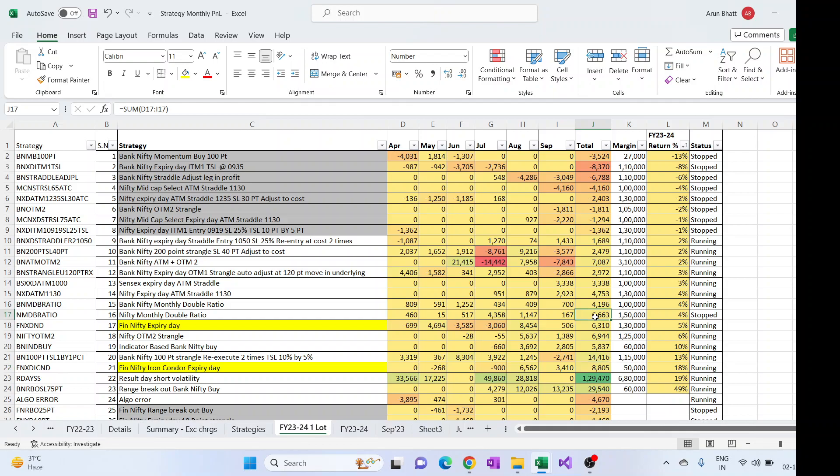We can see the iron condor expiry day strategy, and the same concept without hedges is the FinNifty expiry day. The margin reduction is from 1.3 lakh to 50K, and the profit is almost the same — around 6K here and 8.8K there. The main reason: previously I traded only the iron condor one because I was trading through TradeTron and the overall limit was only five strategies there for me.